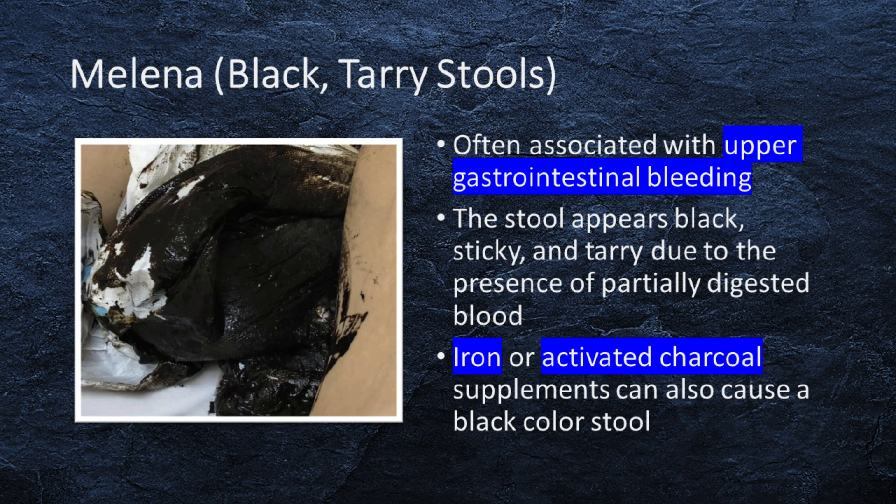Melena, or black, or tarry stools, is often associated with upper gastrointestinal bleeding. The stool appears black, sticky, and tarry due to the presence of partially digested blood. Iron or activated charcoal supplements can also cause a black-colored stool.